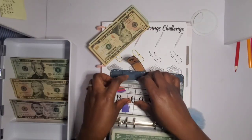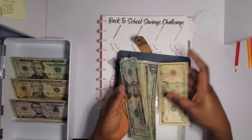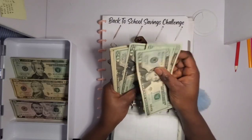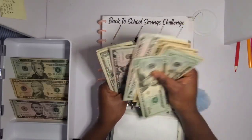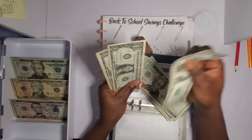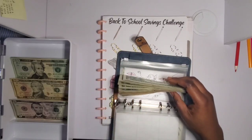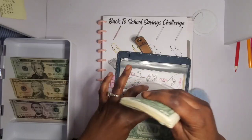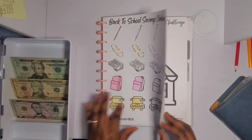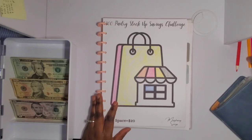I'm putting 30 dollars into this challenge and it's going towards my back-to-school shopping. Counting up what we have — I'm at about 150 dollars. The goal on this challenge is 300, so we are halfway there!